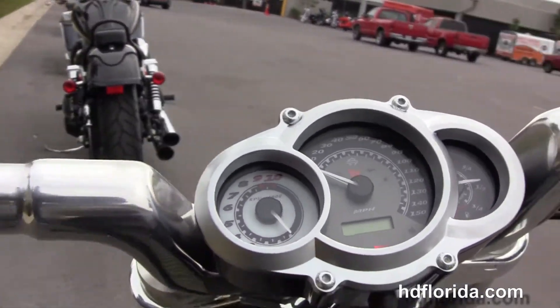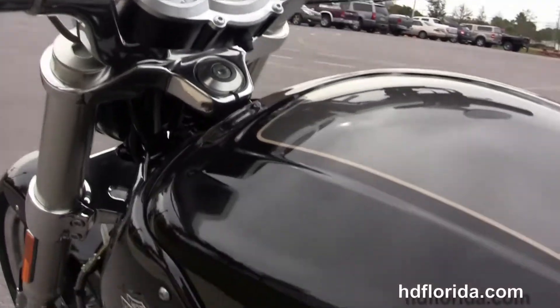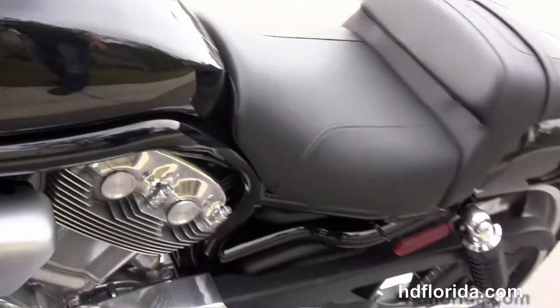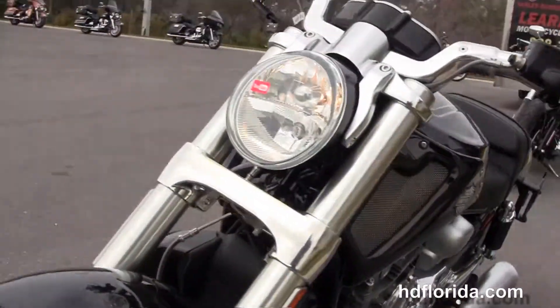Also featured is the hydraulic slipper clutch, integrated turn signals in the mirrors, and it comes in stock ready for immediate delivery, standard with factory ABS brakes and the factory upgraded key fob security.